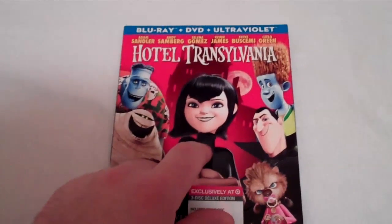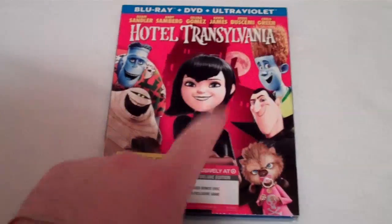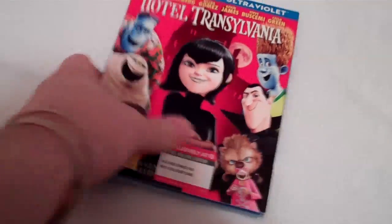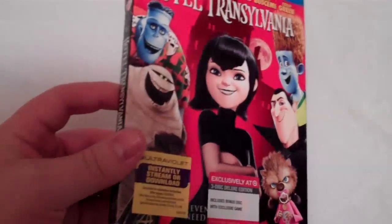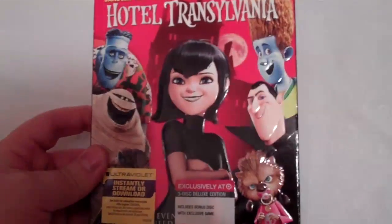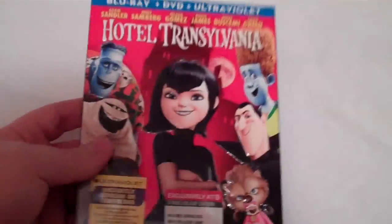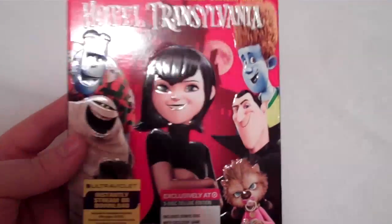It comes with an exclusive slip cover which has the main character on the front. I haven't seen the film so I don't really know any of the characters' names, but I know the female character is played by Selena Gomez. It is also nicely embossed, and I think that might be picking up on the camera right there.